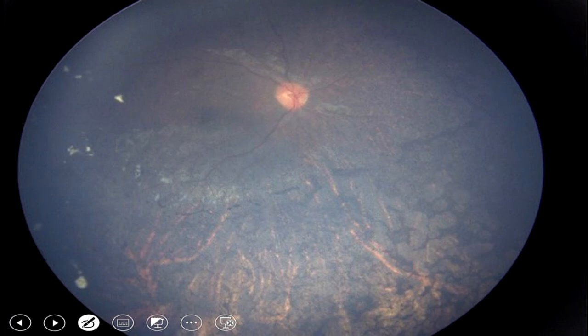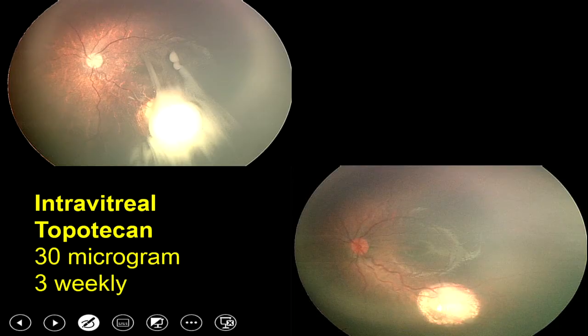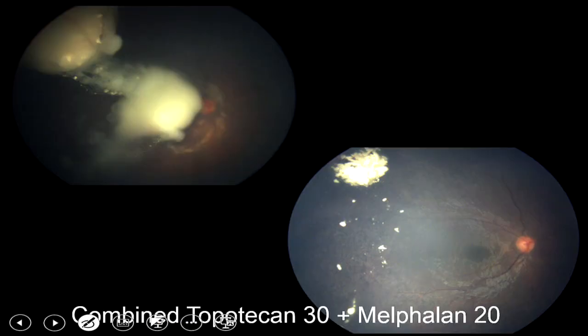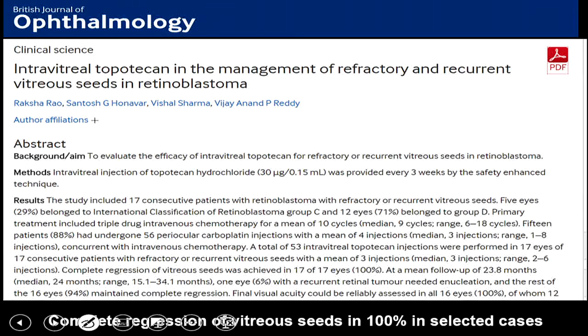Indian and Asian eyes are unique because they are more pigmented than Caucasian eyes, and specifically in these eyes we found complications with melphalan. We switched to a much gentler drug: three-weekly injections of topotecan — extremely effective for focal and diffuse vitreous seeds. In cases refractory to topotecan, low-dose melphalan is used. Tandem therapy with topotecan and melphalan provides much better success, and regression patterns of vitreous seeds have also been described.